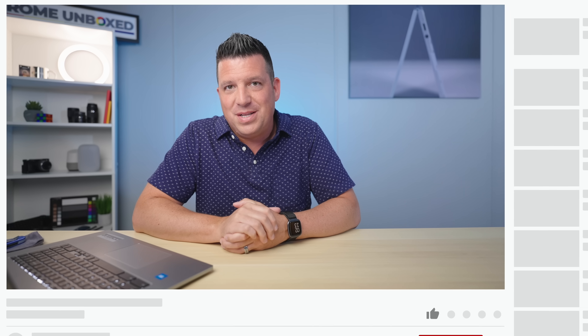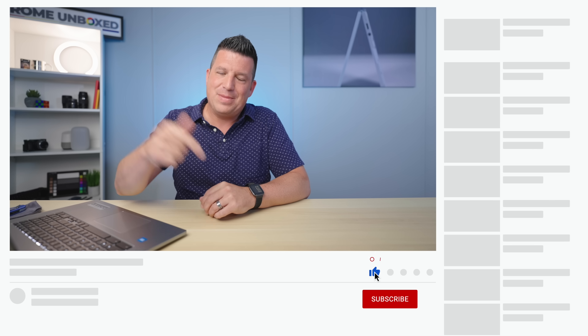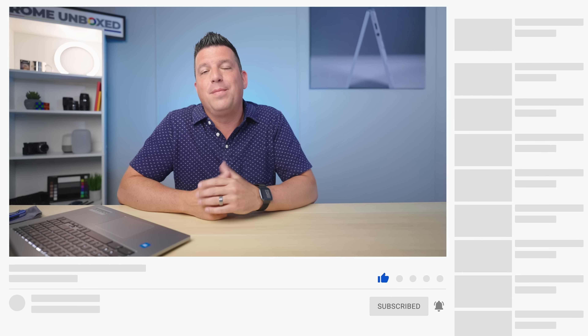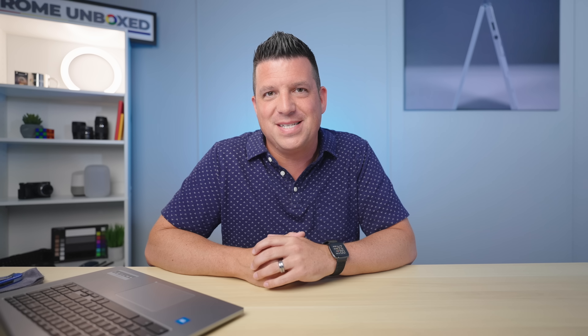But guys, that's it for this one. I hope you enjoyed this video. If you did, give it a thumbs up, hit that subscribe button, and click the notification bell if you'd like to be alerted when we make future videos just like this one. Till next time, we'll see ya.